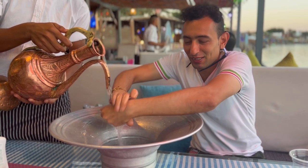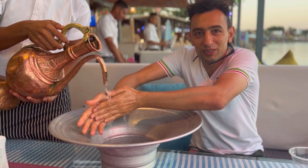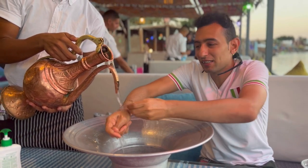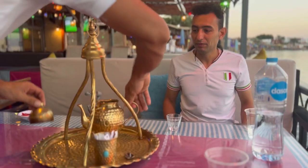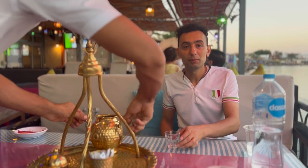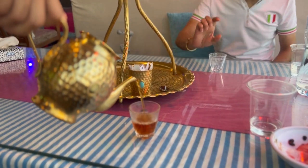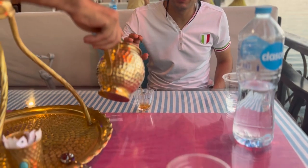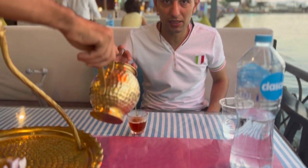Everything is very clean, especially after you eat seafood. That's a Bedouin tea — Bedouin tea, you only drink it in Sinai. It's like a small cup with some special flavor, like a peppermint tea, Bedouin typical style.